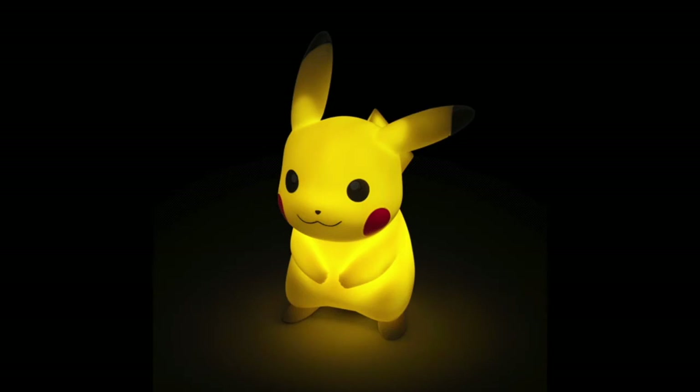Also from ThinkGeek, we have the Pikachu Light — a fantastic night light that's cute, adorable, and made of really high-quality plastic. It lights up on a timer, staying lit for 15 minutes before shutting off automatically. If you have children who are scared of the dark, this might just hold them over until they fall asleep. It was originally $14.99 but is now on sale for $9.99 for GameStop Pro members.